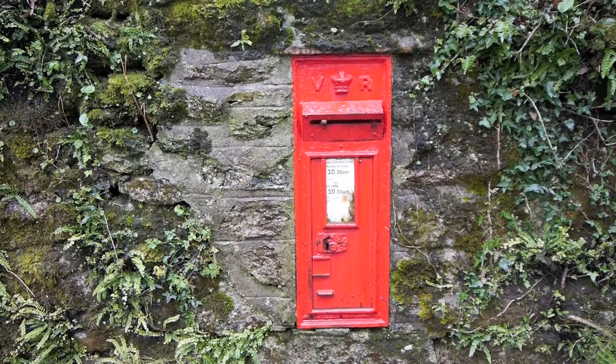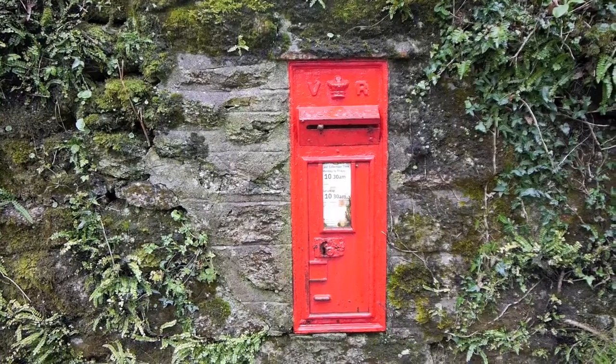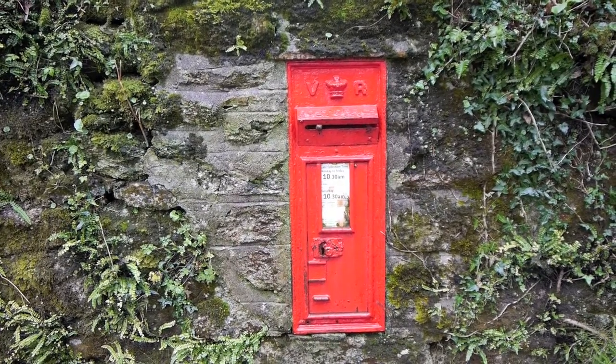It's not only the natural artefacts that are interesting — here's a man-made one: a Victorian post box that's been in this wall for well over a hundred years, one guesses.